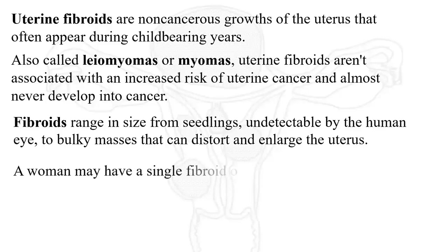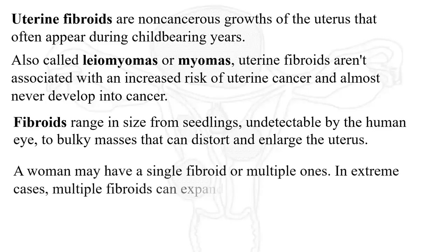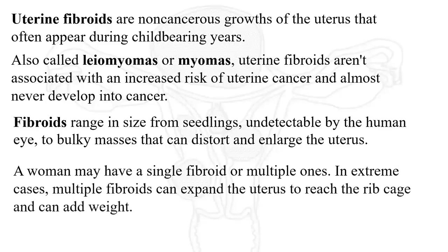A woman may have a single fibroid or multiple. In extreme cases, multiple fibroids can expand the uterus to reach the rib cage and can add weight. The type of fibroid a woman develops depends on its location in or on the uterus.